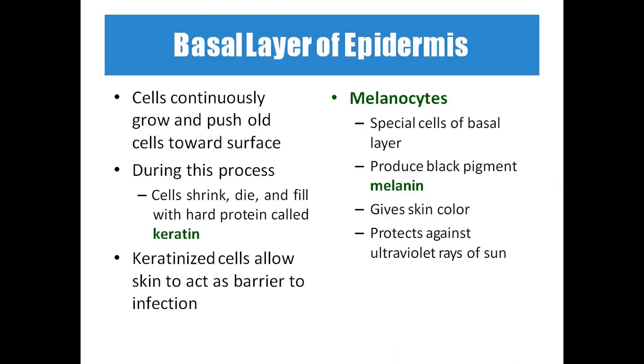Melanocytes are special cells in the basal layer that produce the black pigment called melanin, giving skin its color. Darker skin color helps protect against ultraviolet and infrared radiation. Just as goggles with UV or infrared protection shield the eyes, melanin provides similar protection to the skin.